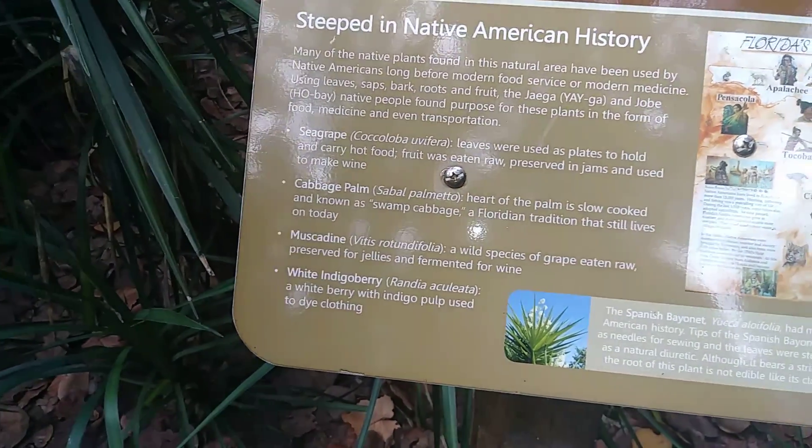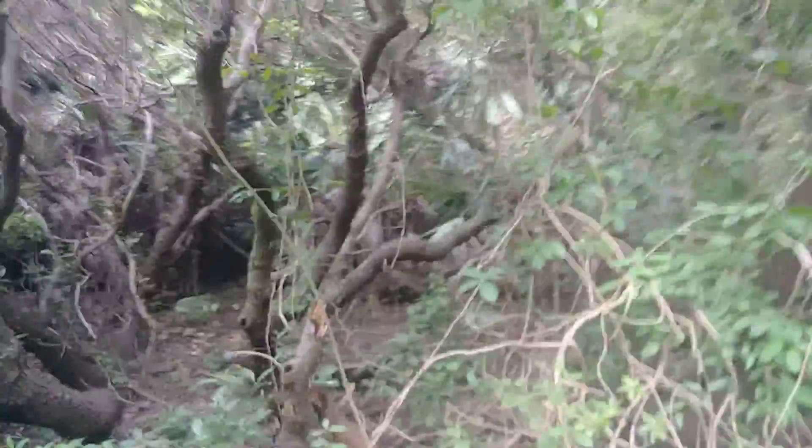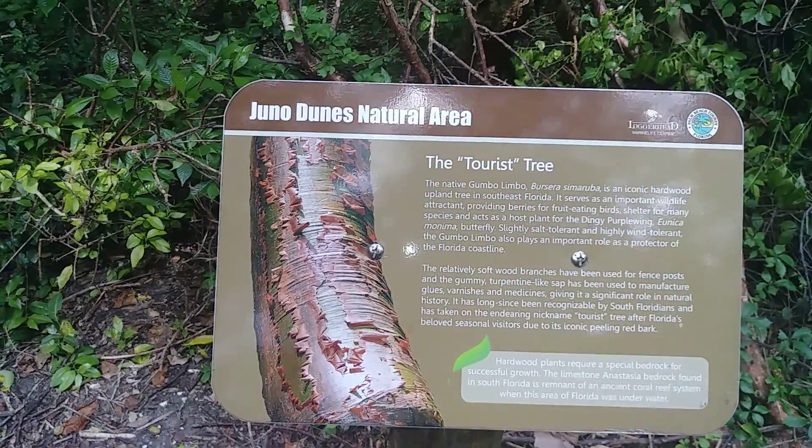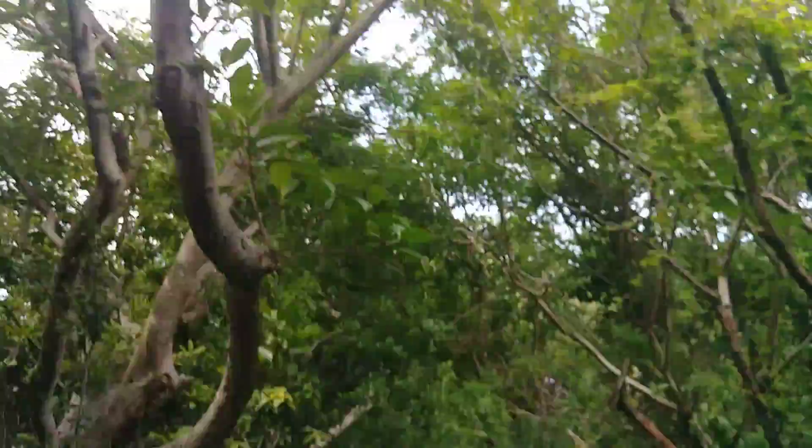Some of what they used to eat: the cabbage palm I was talking about, indigo berry, and sea grape. This is like a tropical jungle right now in this area — very dark and very shaded, very nice and cool. There's the tourist tree — gumbo limbo. Another gumbo limbo tree.